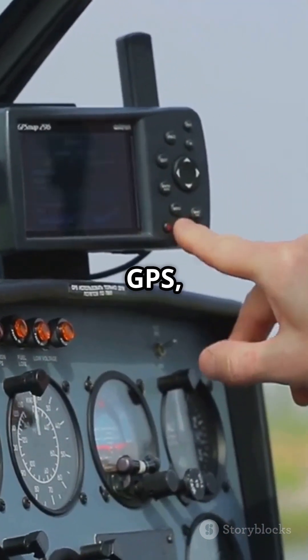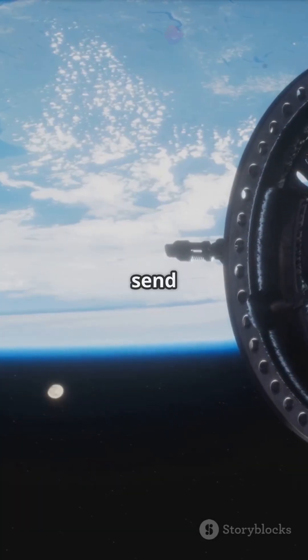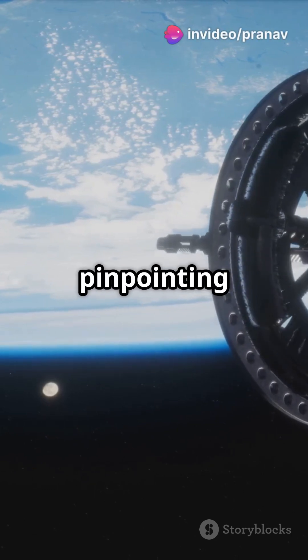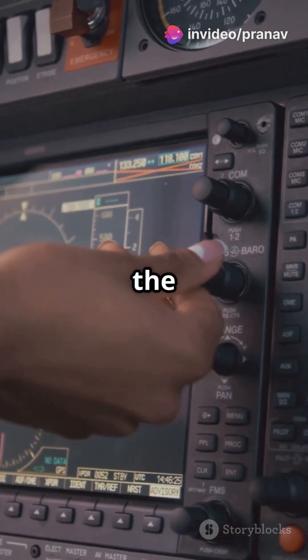Today, GPS — global positioning system — is the star. Satellites orbiting Earth send signals to the plane, pinpointing its exact location in real time. It's like having a super accurate map in the sky.